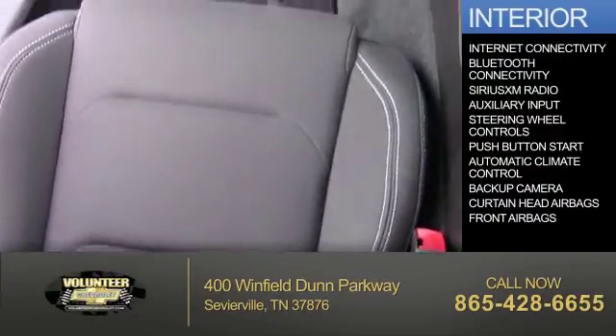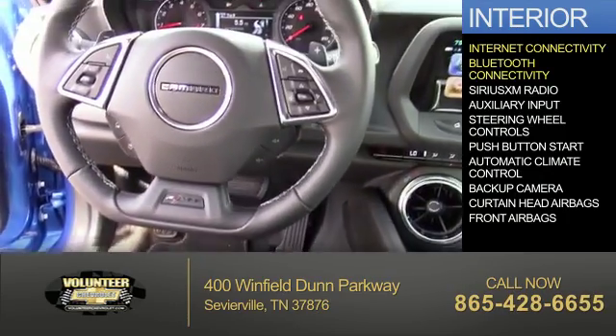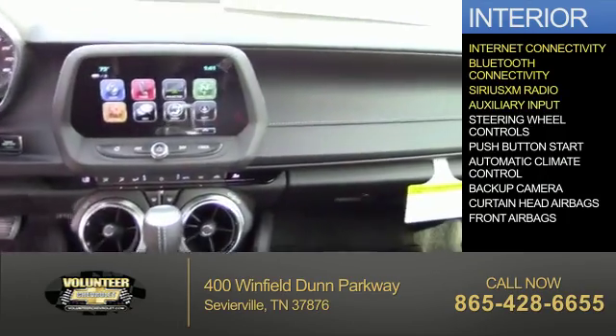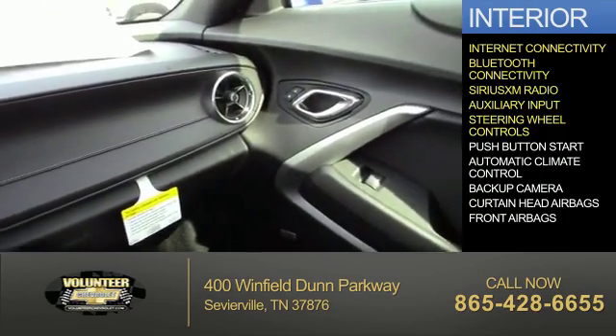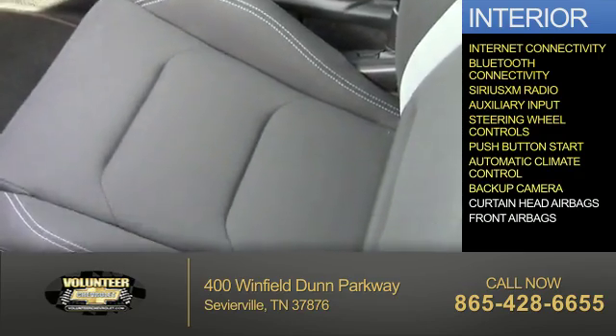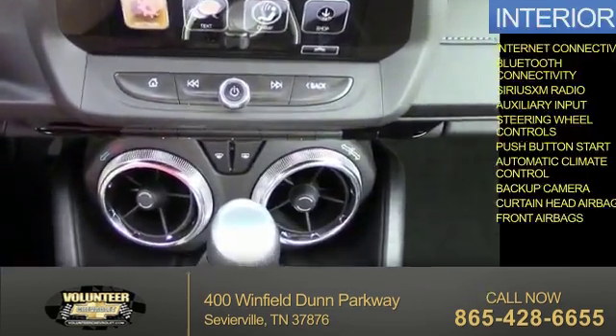Inside you'll find internet connectivity, Bluetooth connectivity, Sirius XM satellite radio, an auxiliary input, steering wheel controls, push button start, automatic climate control, a backup camera, curtain head airbags, and front airbags.